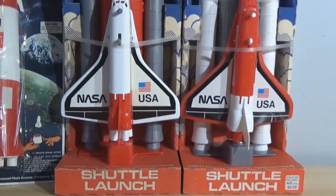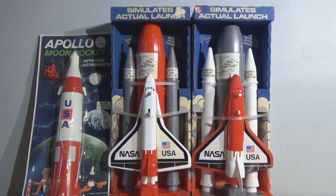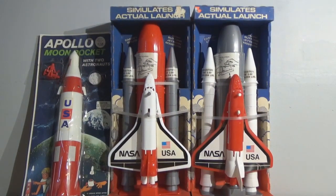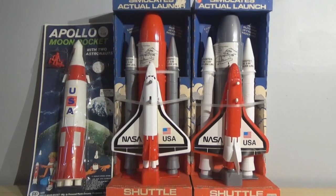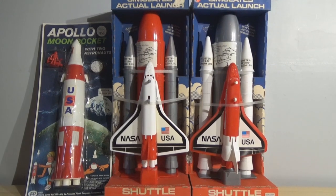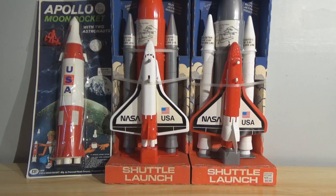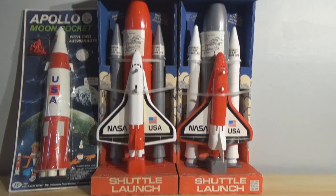Like most of the processed plastic stuff, they're basically just hollow blow-mold plastics done in different colors. Processed Plastics did primarily vehicles — boats, cars, trucks — and space vehicles including the Apollo Moon Rocket, the shuttles, and the Titan rocket, which is not shown here.